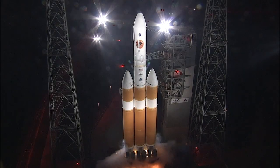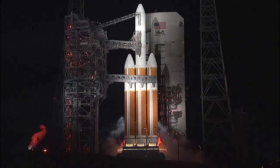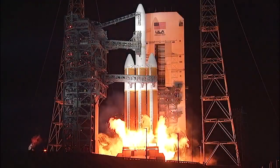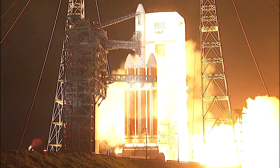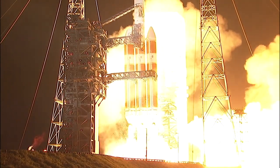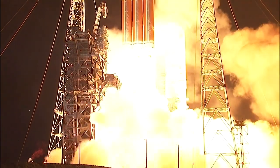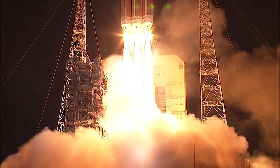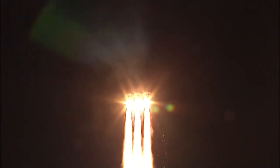At T-minus 14 seconds, the Rofis, which look like sparklers, ignite to burn off excess hydrogen injected into the flame duct. Rofi ignition is followed by ignition of the starboard Delta IV RS-68A engine at T-minus 7 seconds. Two seconds later, the center and port RS-68A engines ignite, generating more than 2.1 million pounds of total thrust to lift the rocket off the pad. This staggered engine start mitigates the fireball created by the hydrogen-burning Delta IV Heavy.